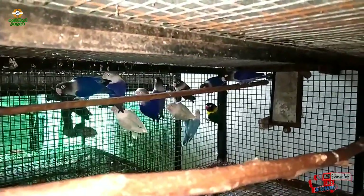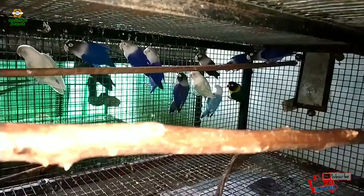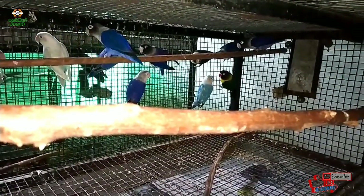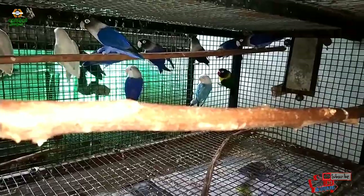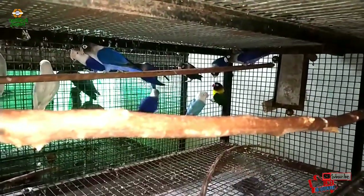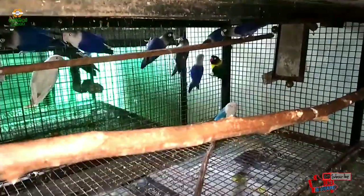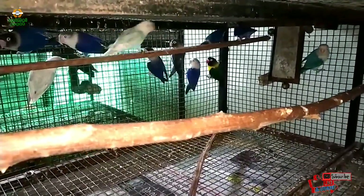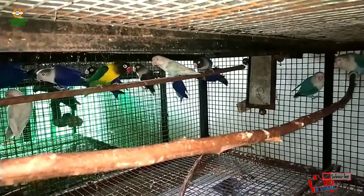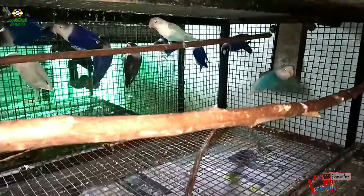If you have a weaker bird, you can keep it separate. The female should be completely healthy after eating food — calcium must be full and multivitamins must be full. Because it is so warm, we don't add multivitamins to warm water. So in the small cage, you have to keep it separately.